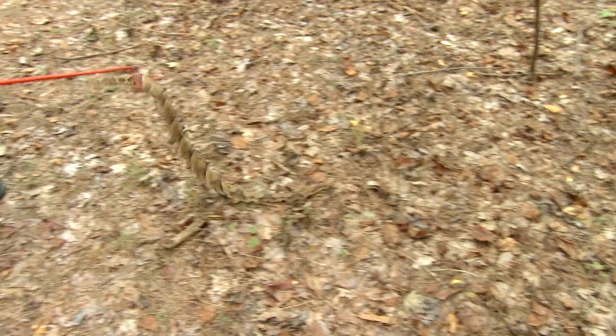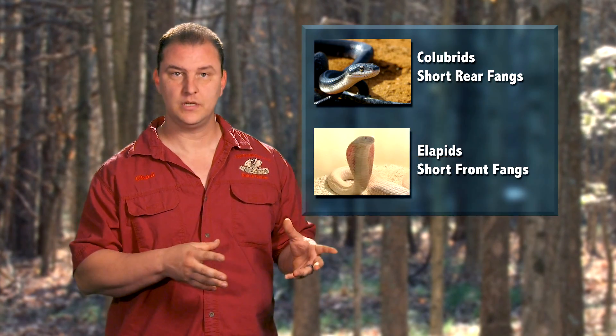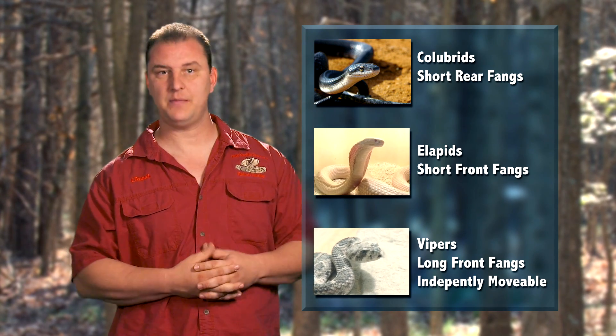It makes it easier to get them when you're not looking so much for the color as the shape of the animal itself. There are many species of venomous snakes, but they all fall into a category. You have colubrids, you have elapids, and you have the viper species.